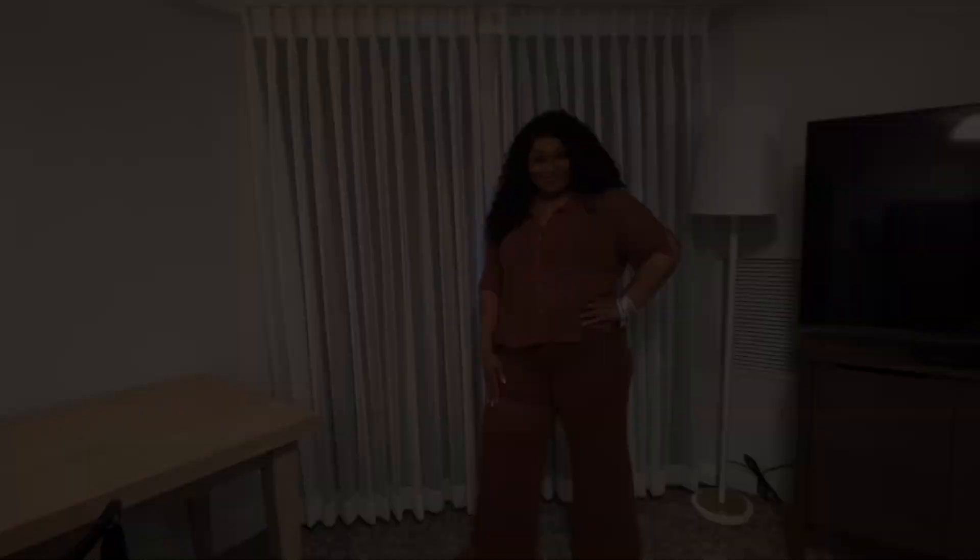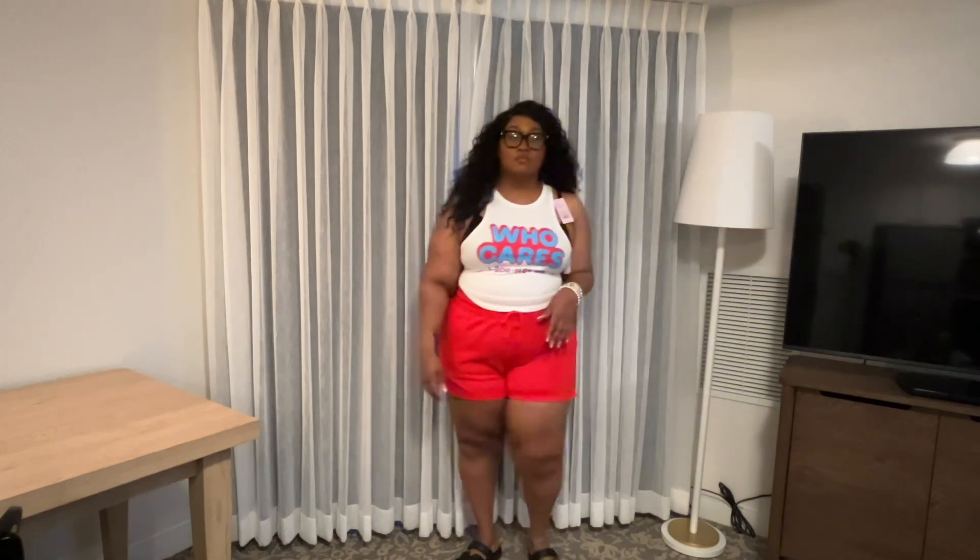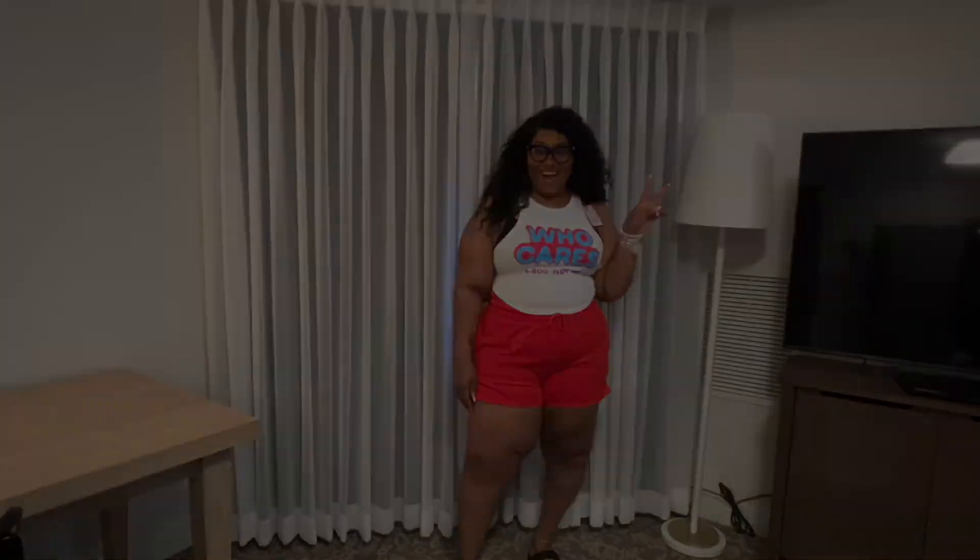This outfit I literally just ran to Target and picked up because I loved this shirt — it says '1-800 Who Cares.' I had to put my bra right under it because otherwise my nips would have been hanging out. I love the shirt and the colors. I may wait and wear this for the 4th of July. These shorts have stretch in the waist but they are a little short, so if you've got a little extra back there, just know it's going to be out. Love this outfit — it's casual, but you've got to wear a bra.